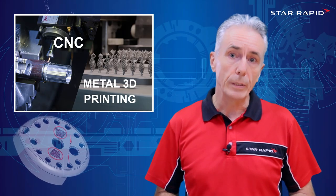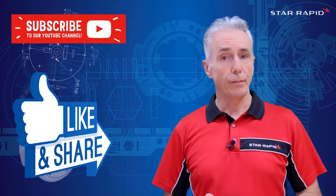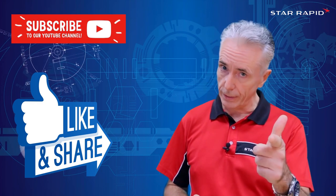Well, I hope you found that informative. Don't forget to like, share, and subscribe, and leave your comments below. And don't forget — we're the people who do serious engineering for serious engineers.